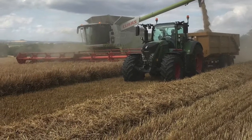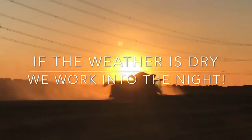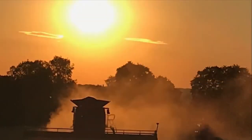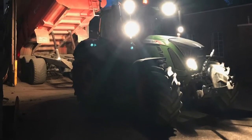Oil seed rape is usually harvested first, followed by wheat and barley. The weather is very important for harvesting — if the weather is dry, the farmers work all day and into the night to harvest the crops as quickly as possible.